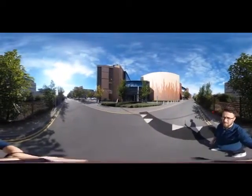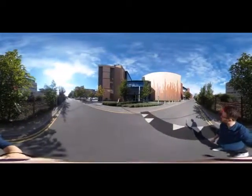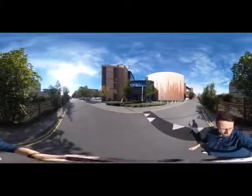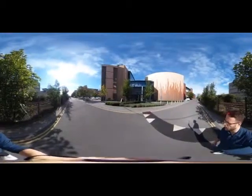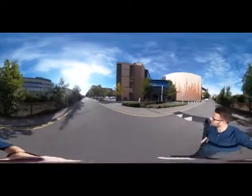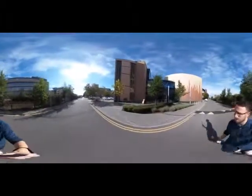Hi guys, my name is Jain. I'm a postgraduate student here at Cardiff University and I'm going to take you on a tour around the business school campus today. Hopefully we're going to find one of our long-standing residents inside to give us a bit of a tour around. Let's see if we can find him.